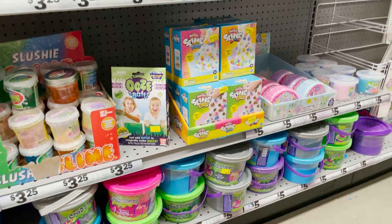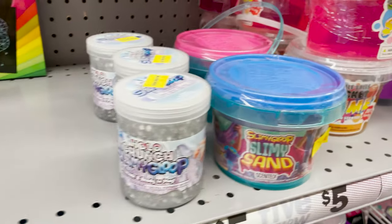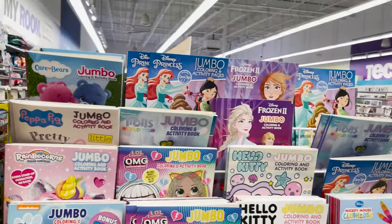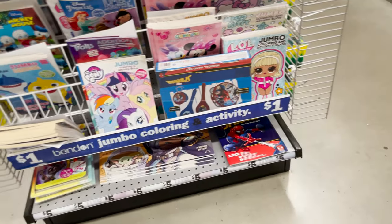They have some Play-Doh sets — really fun and cute. Some slime kits — everything is either $3.25 or five dollars. They have ones where you can put gems in them. They have tie-dye kits, some stickers, and stencils for the wall.